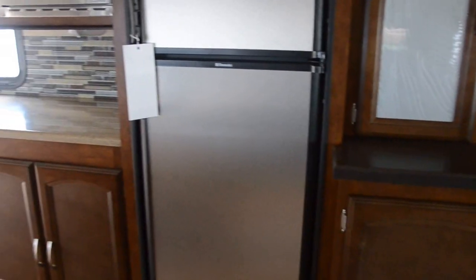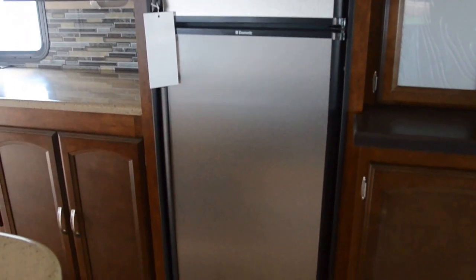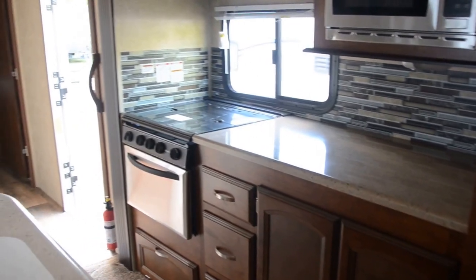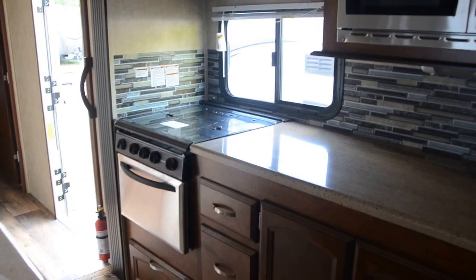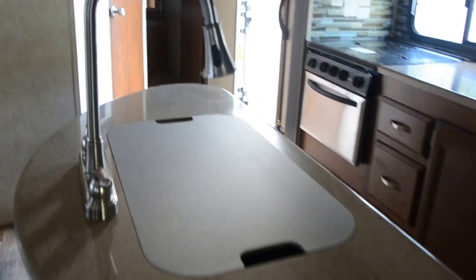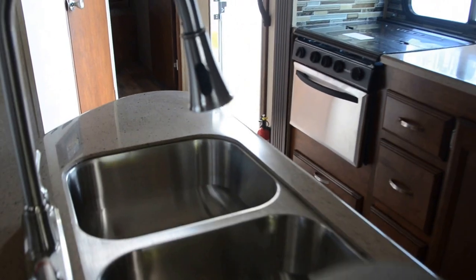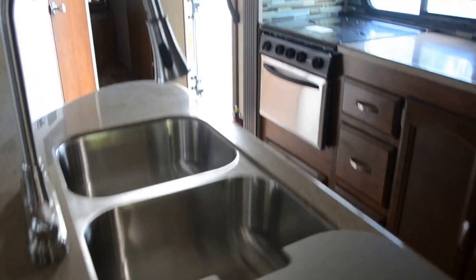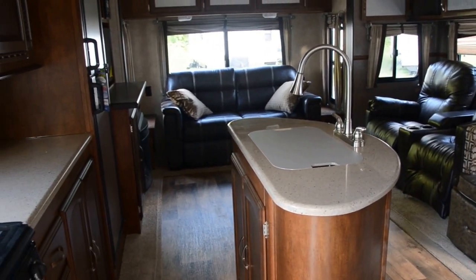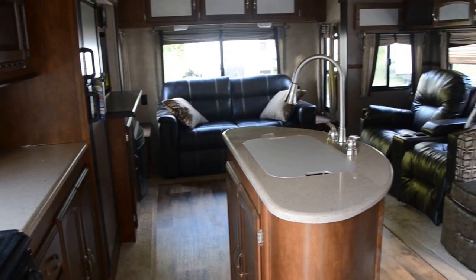There's a stainless steel fridge and microwave, stovetop and oven. Here is the island, which also has a stainless steel sink. We'll move to the bathroom — you'll get a view of this going this way.